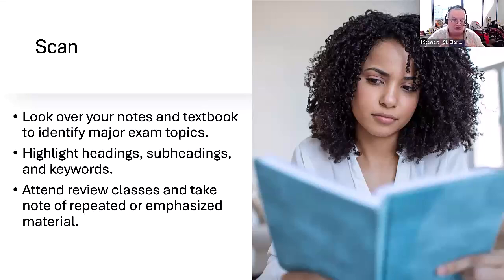You're also looking for information from your professor about the scope of the final exam. Is it truly a final exam covering all material from the whole semester, or is it more a final test covering just the last two, three, or four chapters or the last unit? That makes a difference, so know what the scope of the exam is and what material it covers. Then scan your notes and textbook and start creating a list of the major exam topics. Highlight headings, subheadings, and keywords for a general overview — this is a quick scan, not a deep study.